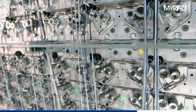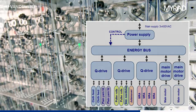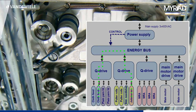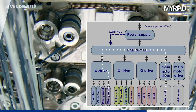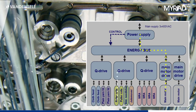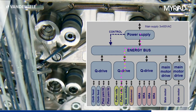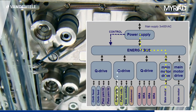To reduce energy consumption to a minimum, all servo motors are collected to a centralized energy bus. When a servo motor decelerates, the energy is sent to the energy bus and redistributed to the other servo motors which need energy. This reduces the overall energy consumption and also allows the machine to come to a controlled standstill when electrical power is cut from the power grid.